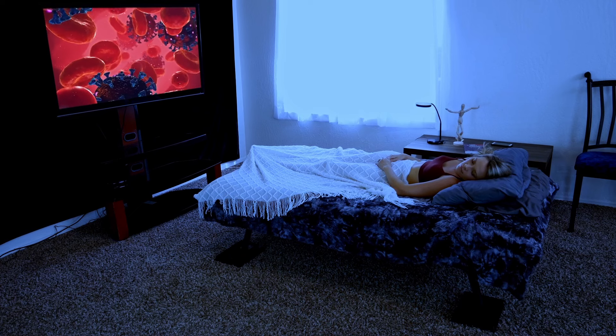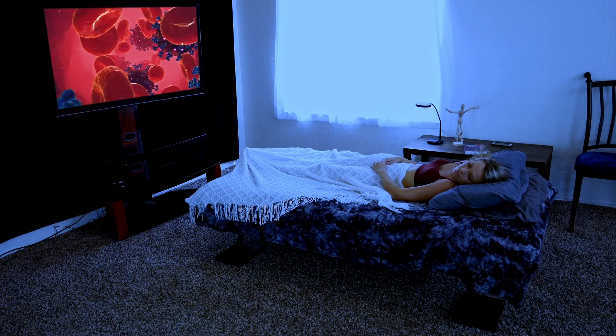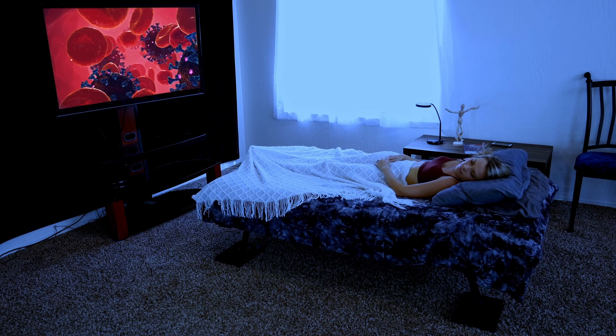So, now that you know more about deep sleep and how important it is, please make sure you get enough of it. Thank you.